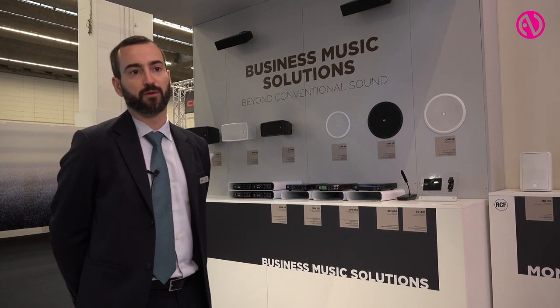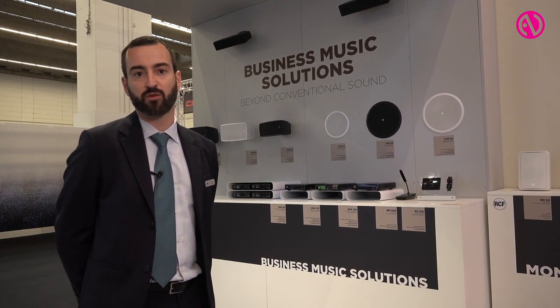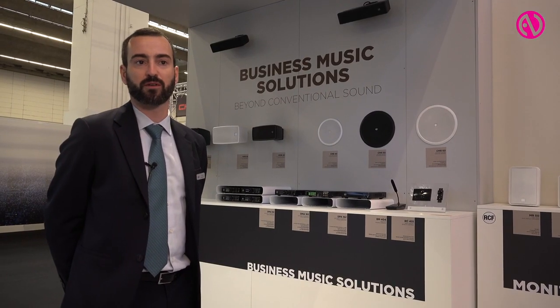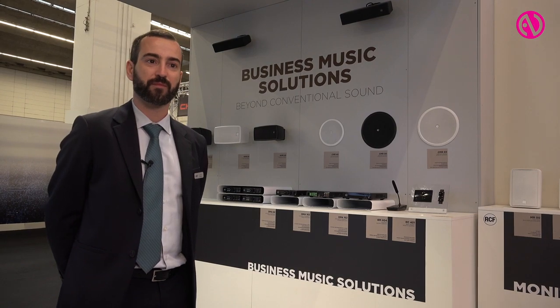It fits both for small, medium, and large applications. If you want more information, you can visit us at our booth at hall J80 and get the specific catalog that explains all of the system configurations and describes every single product of the new line. Thank you very much.